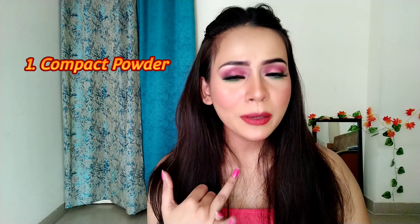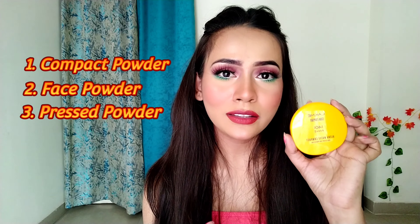First, let me clarify — compact powder, face powder, or pressed powder. This is how compact powder looks. Compact powder and pressed powder are the most sold in the market. Since it comes in a solid block form, you can easily carry it anywhere. This compact powder comes with a cushion which can help you apply it to your whole face. However, I use a makeup brush because that gives a really good finish.